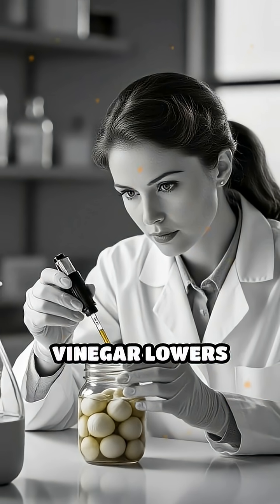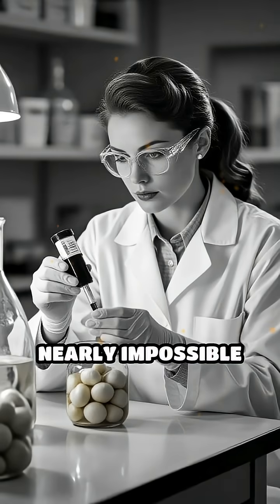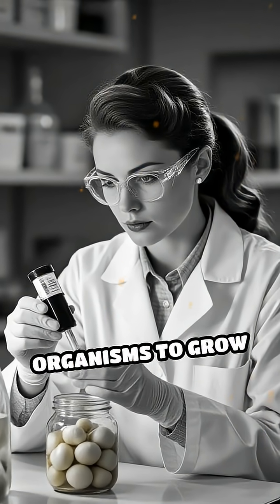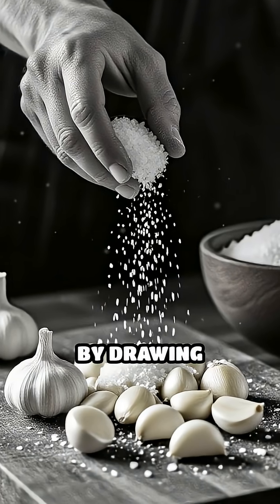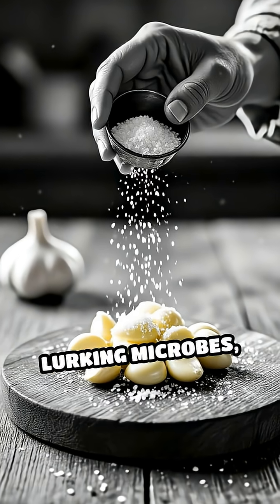The high acidity of vinegar lowers the pH, making it nearly impossible for spoilage organisms to grow and thrive. Salt also acts as a natural preservative by drawing moisture out of the garlic and any lurking microbes,